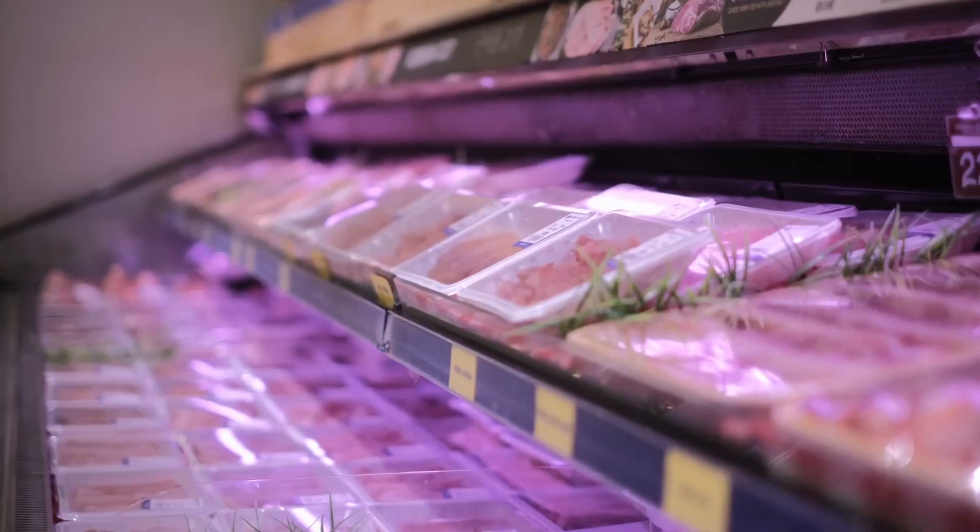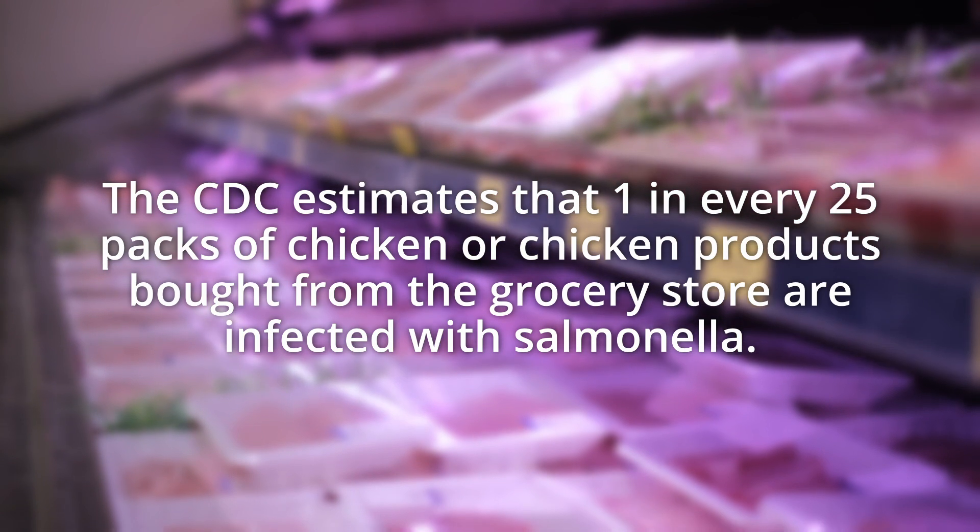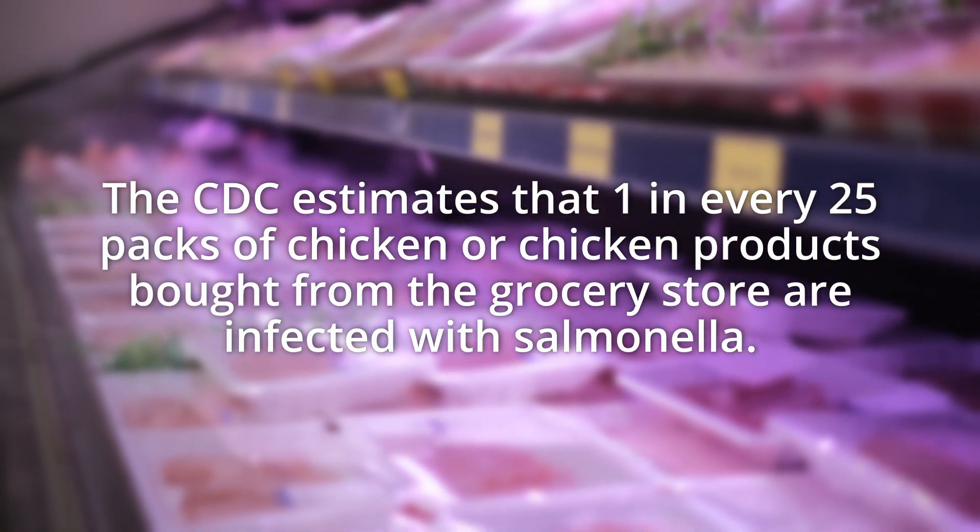Steps to decrease salmonella presence in commercial poultry range from national improvement programs to vaccination. But despite these efforts, the CDC estimates that one in every 25 packs of chicken or chicken products bought from the grocery store are infected with salmonella. This retained prevalence, even with control programs, has forced the industry to look for new answers.